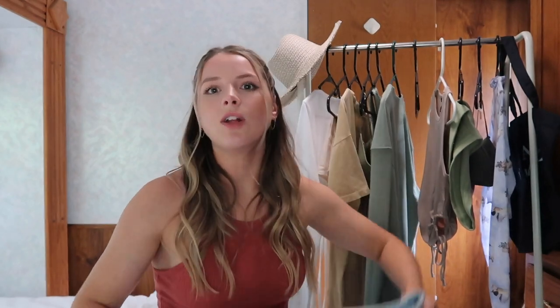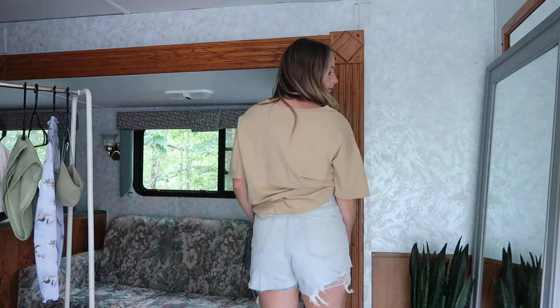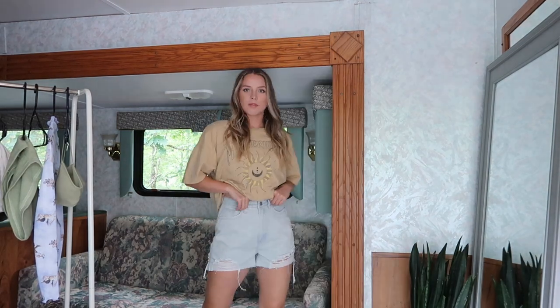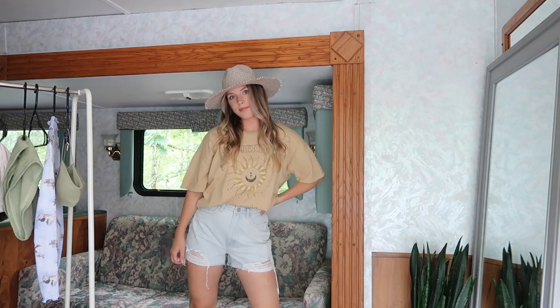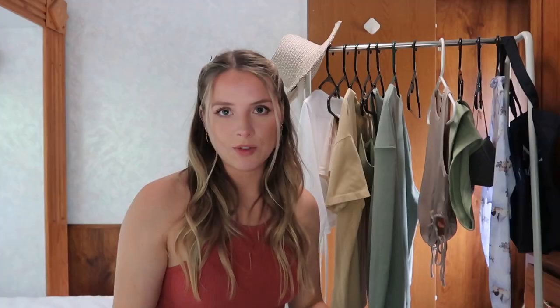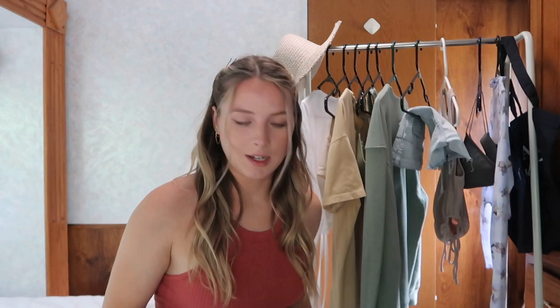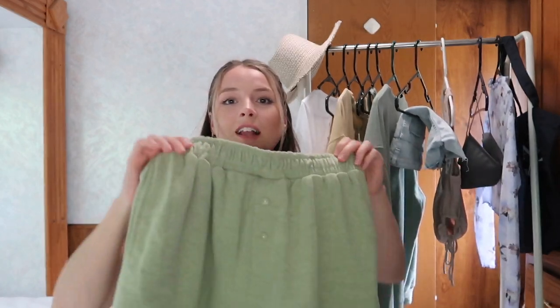The next Missguided pieces are these light blue denim shorts — distressed and a little oversized, which I wanted because I love that look and it's very in right now. I got a size six even though I'm usually a size four because their waistbands run really tight. Their sizing seems smaller than it should be. They also had a white pair and I kind of want to get those too.